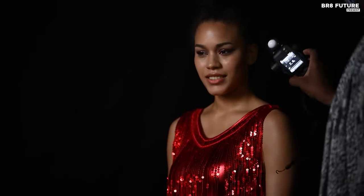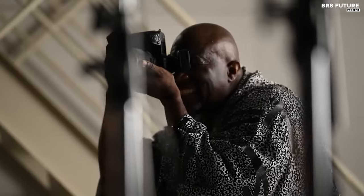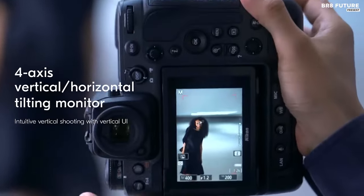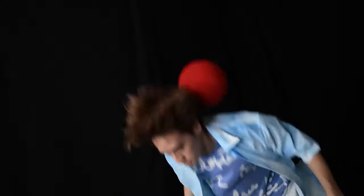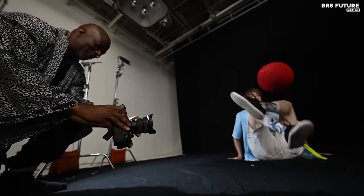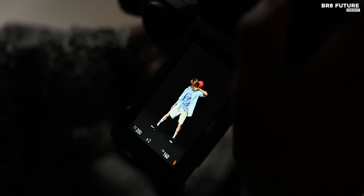At a blazing 20 frames per second, the Z9 captures the essence of every moment without a hint of lag, thanks to its blackout-free electronic viewfinder. Picture perfection is guaranteed with the Z9's 493-point autofocus AI, offering nimble and precise focus. The absence of a rolling shutter makes it the ultimate choice for runway photography, coupled with the ability to buffer an astounding 1,000 RAW images in a single burst.